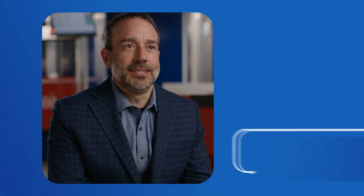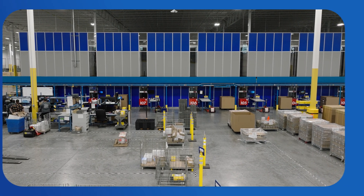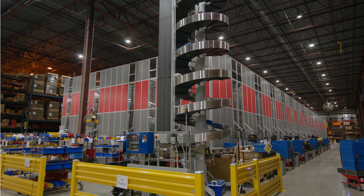When we talk about warehouse automation, AutoStore is one of the most recognizable brands. When we talk about implementing AutoStore, Bastion Solution has done over 100 sites in almost every industry imaginable.